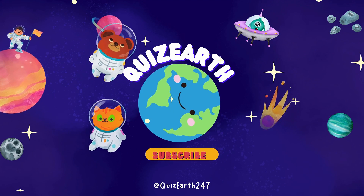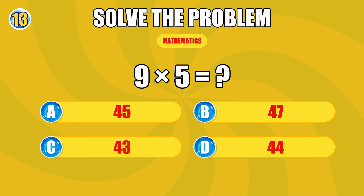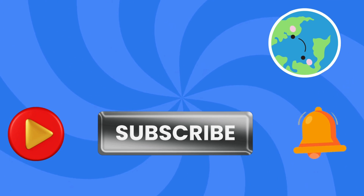Hey quick thinkers, welcome back to Quiz Earth. Ready to prove your mental speed? 60 lightning equations, 8 seconds each. These may look simple, but can you stay sharp and never miss a beat? Challenge your reflexes and show us what you've got. Smash that like button and subscribe for more rapid challenges. Focus up, let's roll.